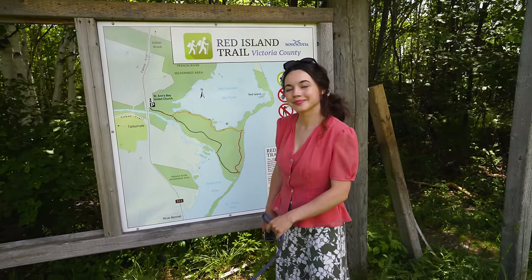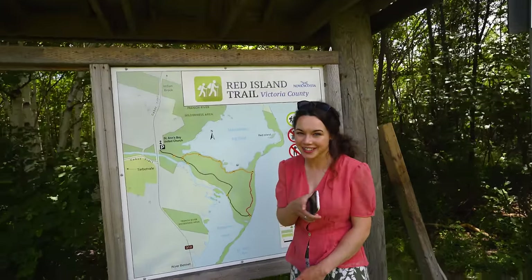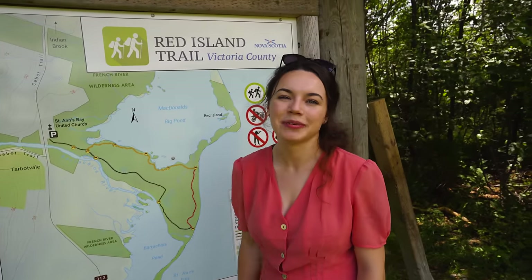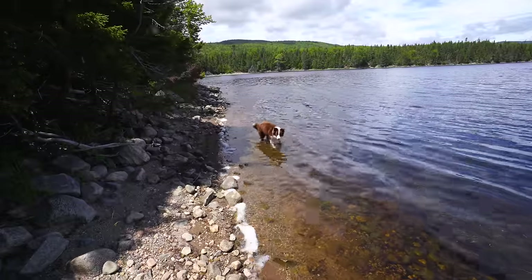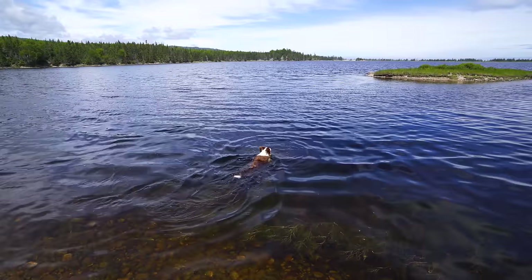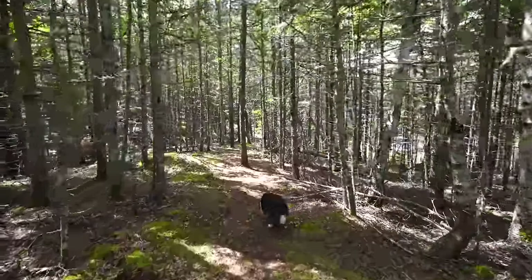We're doing a quick little stop at the Red Island Trail because Indy is very, very warm. If you're traveling with a dog this summer, there are lots of places to stop and let them cool down — that's really important to keep in mind. We found a neat little spot, but we won't be staying long because the bugs are crazy. She's so happy — we've never seen her swimming this much!